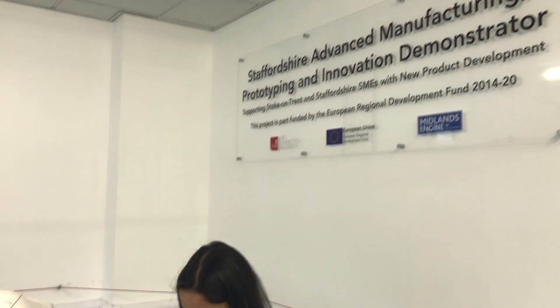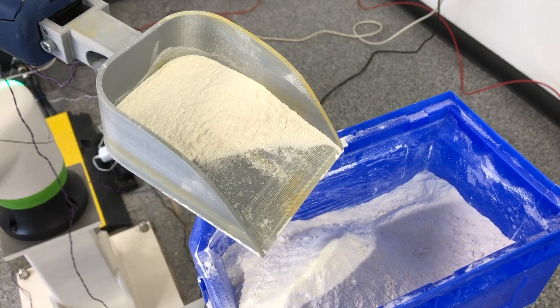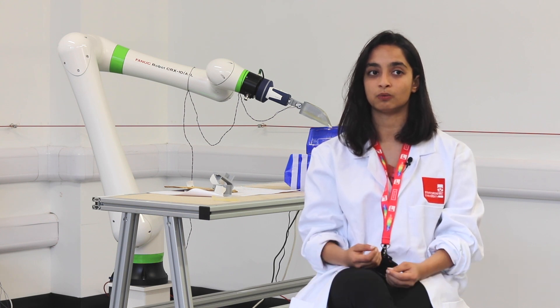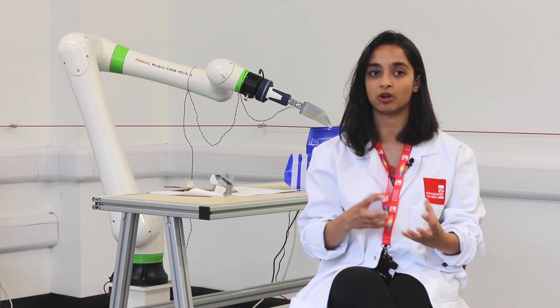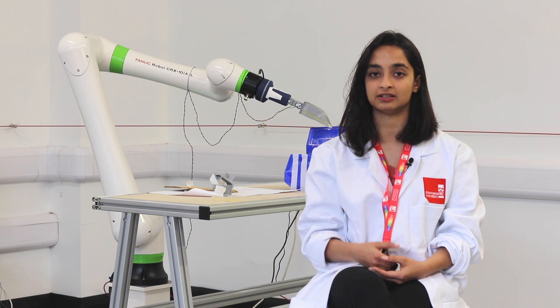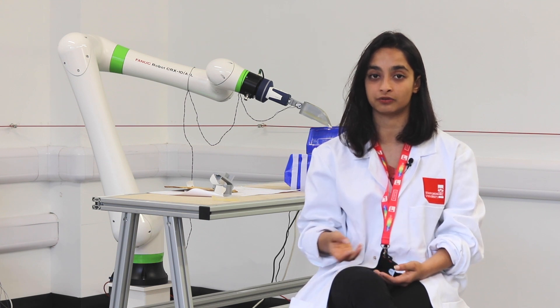I've been working with Promtech on a three-month placement where we are trying to get a robot to weigh out ingredients. In all manufacturing industries you have a measurement unit where operators weigh out small amounts of ingredients by hand, and often these are toxic materials, materials that are harmful or corrosive and not really good for the operators' health.